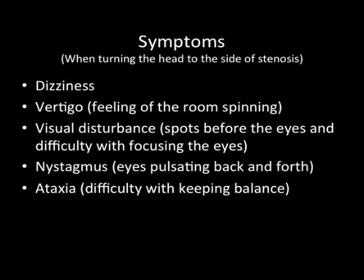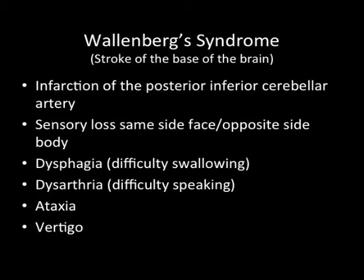As you turn your head to the side and the oxygen is cut off to the brain, you develop problems with standing. This can lead to Wallenberg Syndrome or a stroke at the base of the brain. This is more rare, but this is an infarction or an injury to the posterior inferior cerebellar artery.